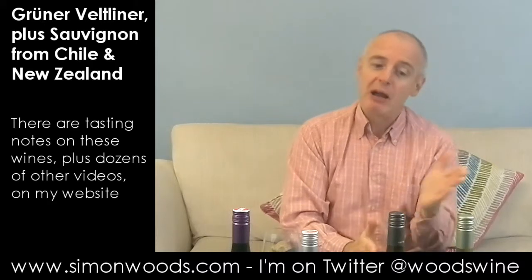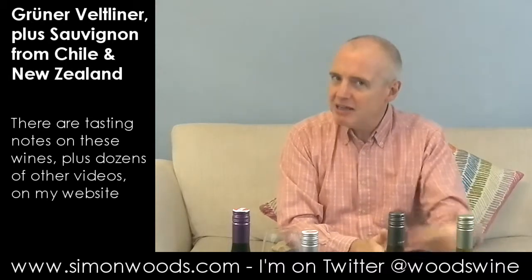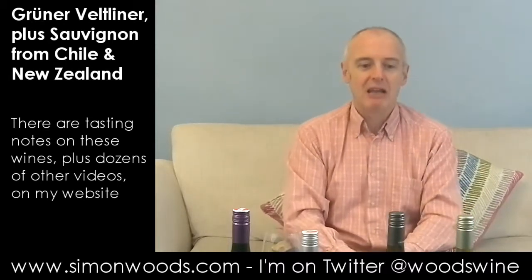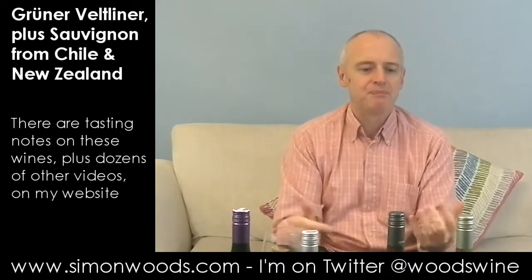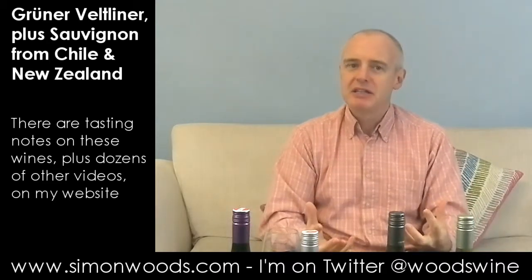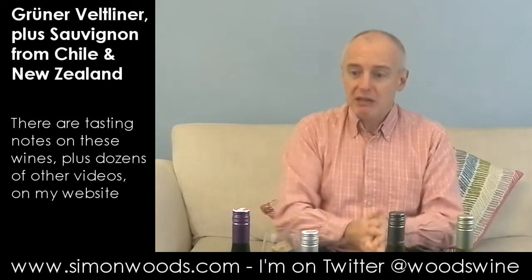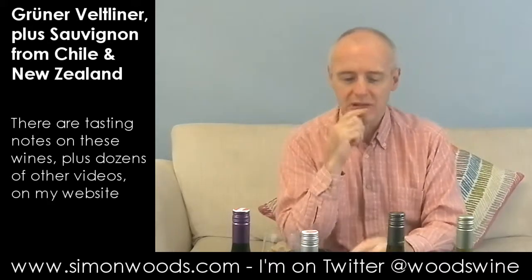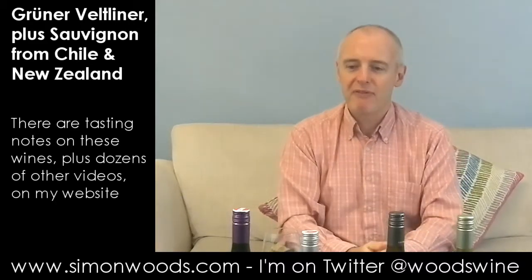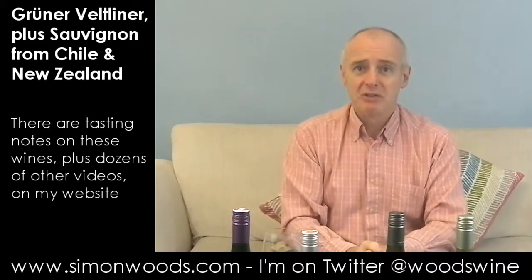Favourite of those two — I probably just prefer the Greywacke, but this wine feels like there are still a few elements that need to fully uncurl, coming up for a year and a half old. I've enjoyed all four wines. I toss up between the Greywacke and the Silver Bullet as my favourite, but I'd very happily drink any of them this evening. Just a shame about the weather. See you soon.